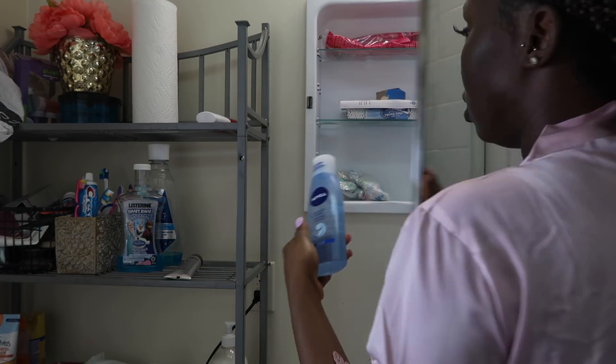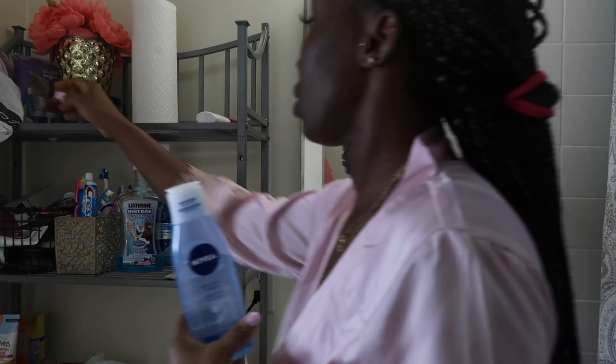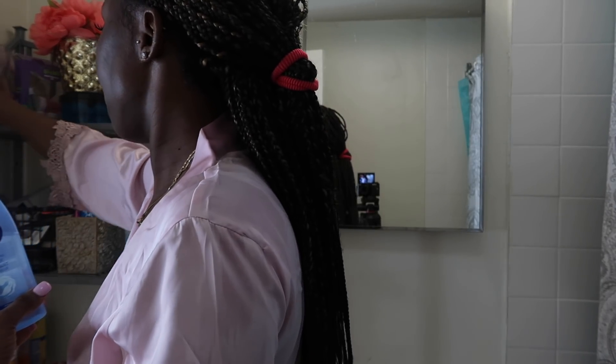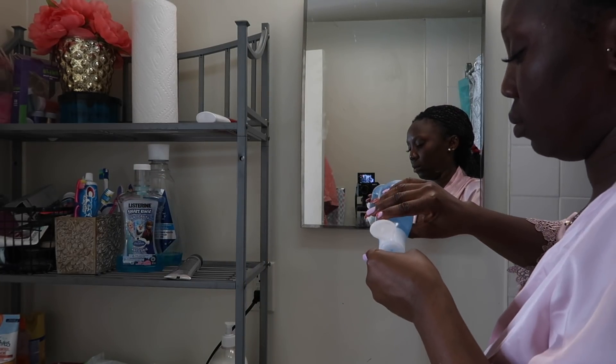I'm also going to be using this Nivea purifying toner — this is what I use every night and day when I finish taking my bath, just to tone my skin.